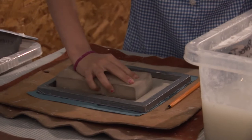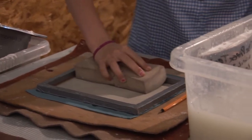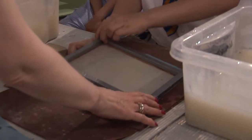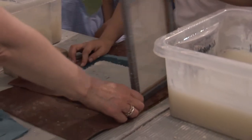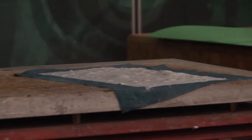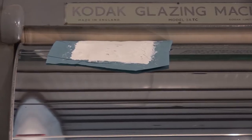I enjoyed making the paper the most. I would definitely tell my friends because you can do so many things — you can look at different things, read about stuff.